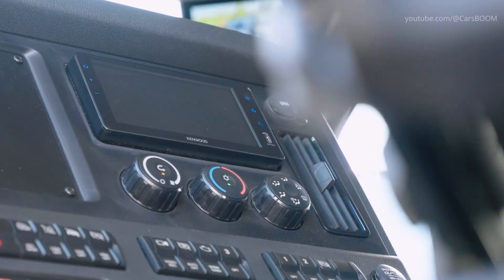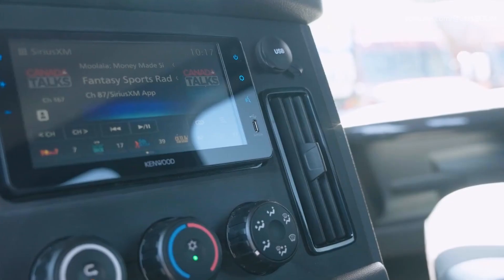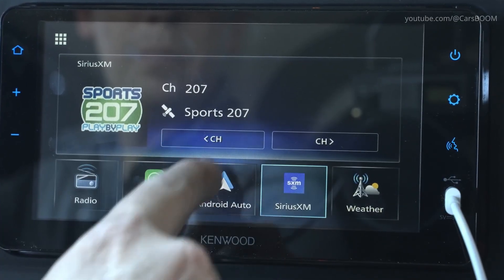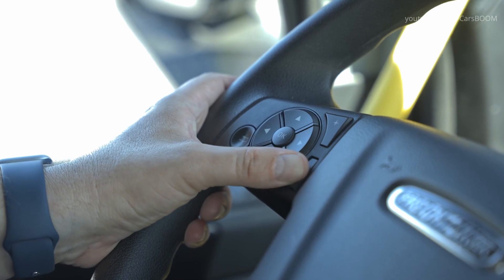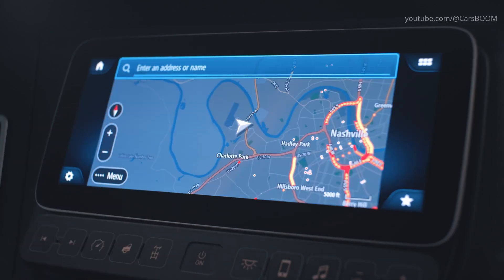Freightliner's standard interactive touchscreen display puts a variety of features and settings at your fingertips. The 7-inch color display features Apple CarPlay, Android Auto, and satellite radio. Along with steering wheel controls and physical buttons, it helps drivers stay focused on the road.